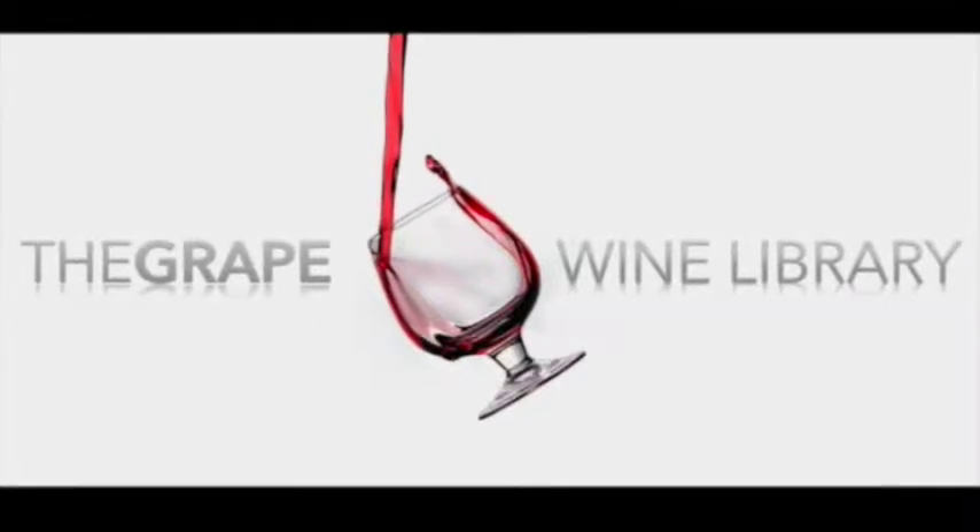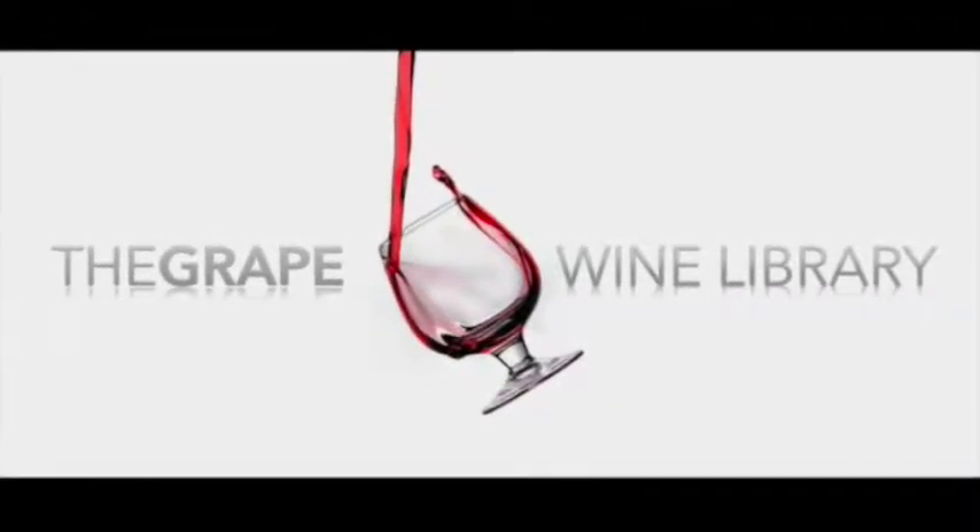Hello and welcome to another edition of the Grape.com's Video Wine Library. Today we're featuring a red blended wine named Oreno from Tuscany, Italy.